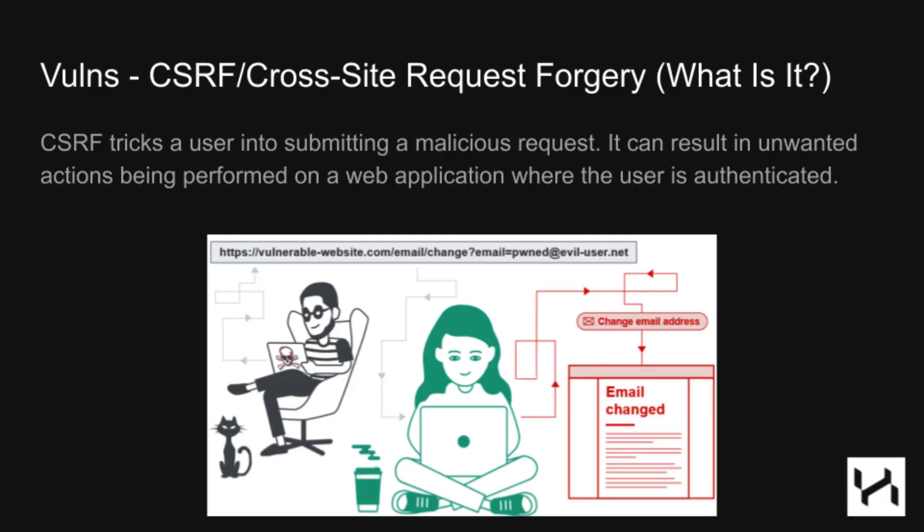Looking at this example, you can see at the end of the URL it is setting the email parameter. The attacker changed it to their evil email and sent it to the victim. When the victim clicked on the link, the email was changed to the attacker's email, and now the attacker controls the account.